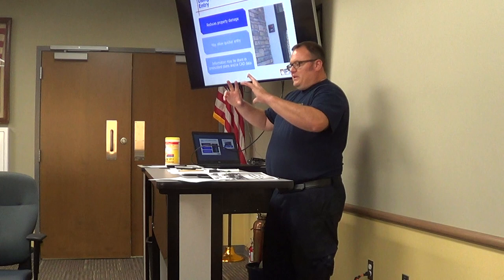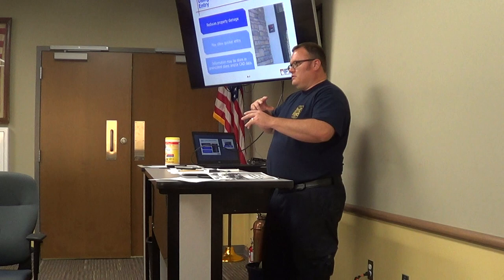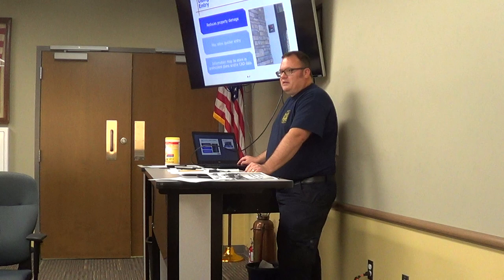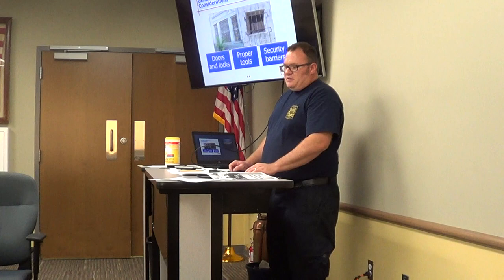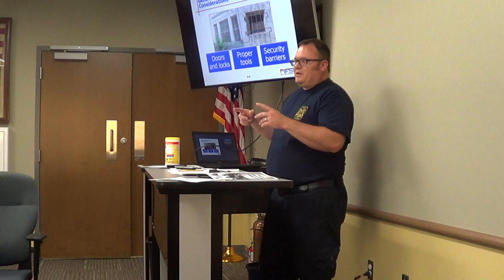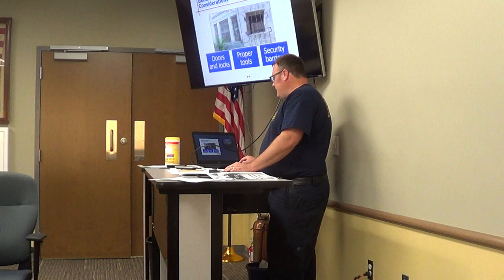Do you guys know what CAD is? It's computer-aided dispatch — it comes on like an iPad and gives you a street address, a map, and for Kansas City Metro, they even have pre-plans and floor plans on their CAD data. So the battalion chief will have somebody driving them while they check through the CAD, see what the floor plan is like, and start building their tactics on the way out. Pretty cool stuff.